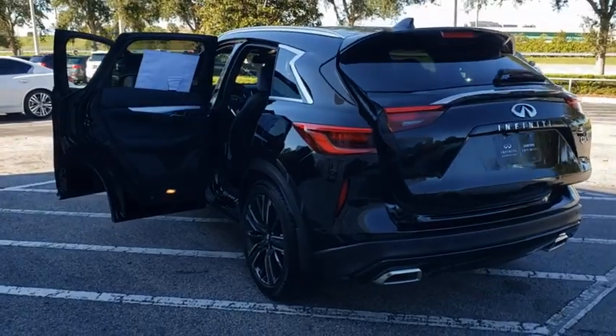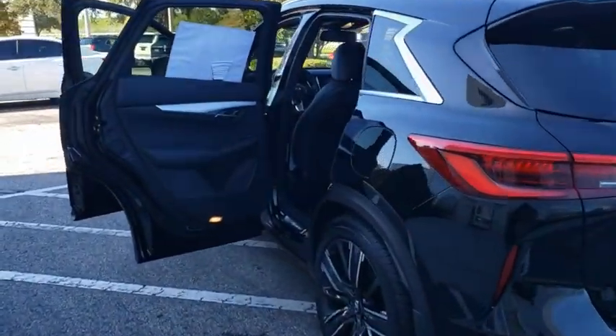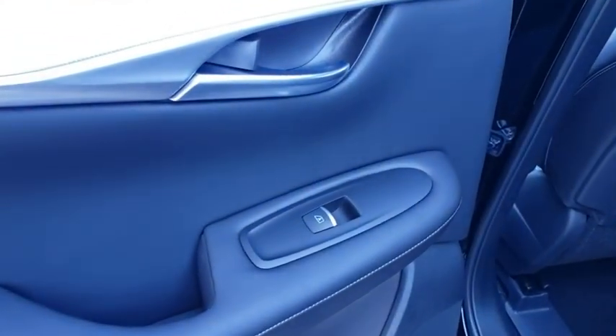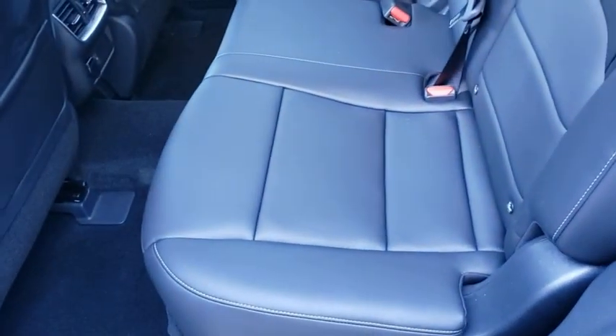Leather-wrapped steering wheel, Bluetooth, adjustable steering wheel, power steering, auto-dimming rear-view mirror, floor mats, aluminum wheels, keyless start, and four-wheel disc brakes.